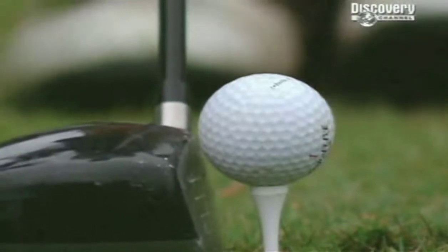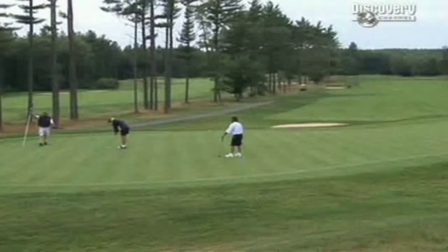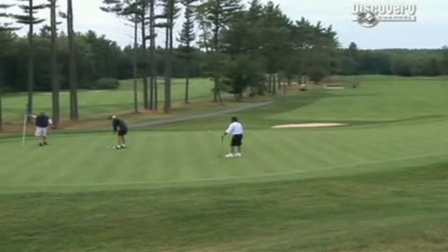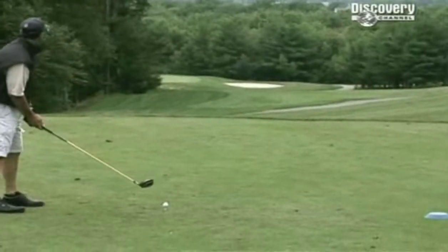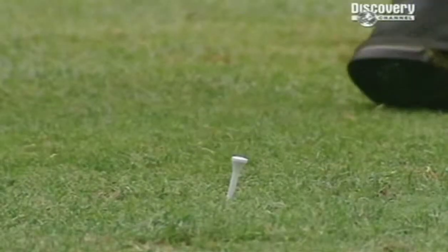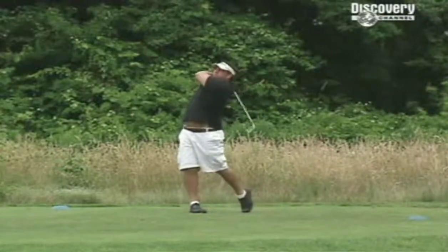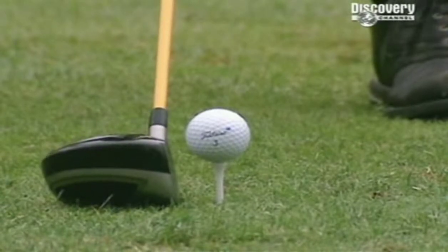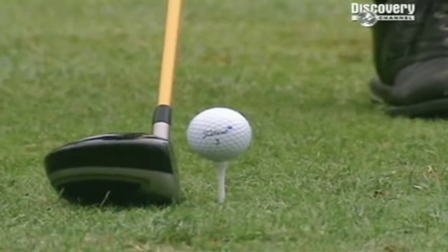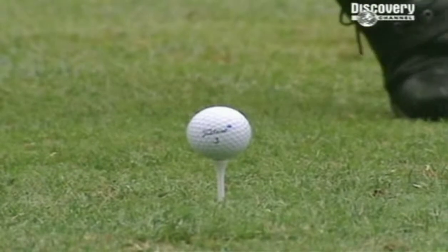Curiously, a golfer's club barely touches the ball. A tournament can last four days. During that time, the competitors may hit the ball up to 300 times. But their clubs will only make actual contact with the ball for a total of just one-tenth of a second.